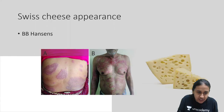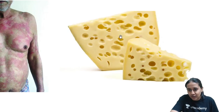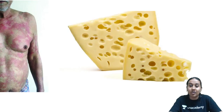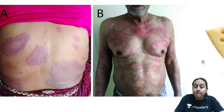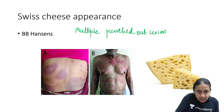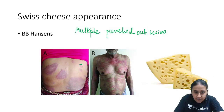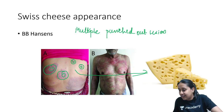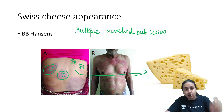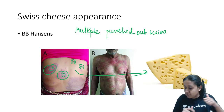Next is Swiss cheese appearance. In borderline tuberculoid leprosy (BB Hansen), you will have multiple lesions with a punched-out appearance. Comparing the patient's skin with Swiss cheese — which has multiple holes — you can see punched-out lesions resembling Swiss cheese. This is also called inverted saucer shape appearance and is a very characteristic feature of borderline leprosy (BB Hansen).